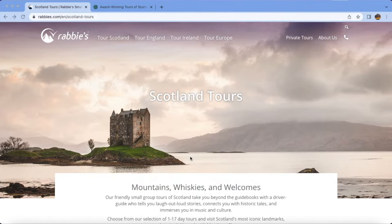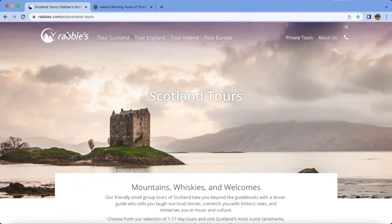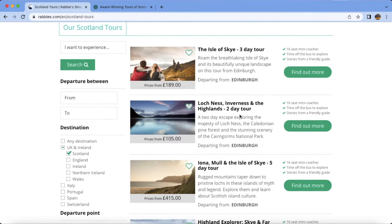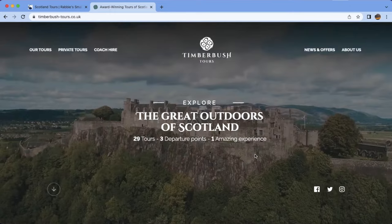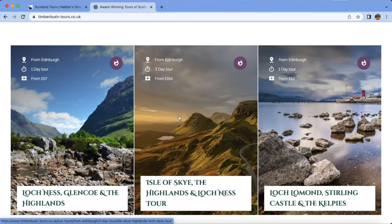If you want to use a travel agency or tour agency, especially for the Scottish Highlands, Isle of Skye, and Inverness, then you can use the major tour operators I have searched and found very good. One is Rabbie's and another is Timberbush. When you go to the north side of Scotland you will find a lot of vehicles from these two travel agencies. I used Timberbush personally and found it very helpful and very good.